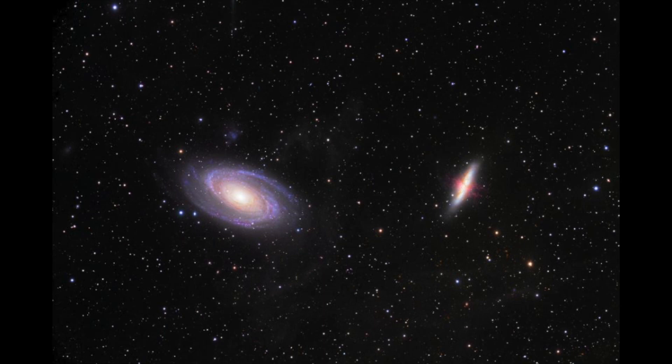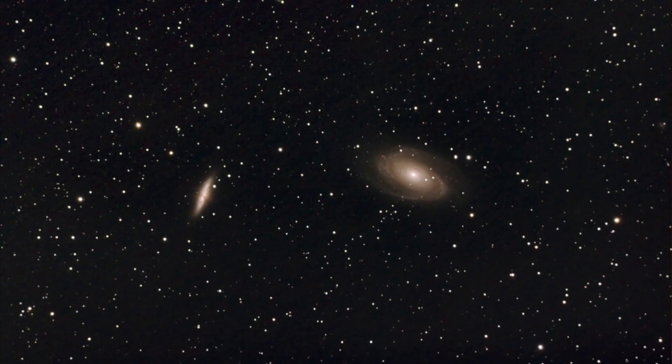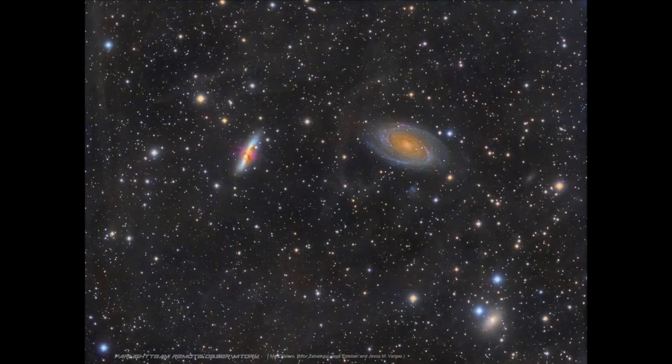M82 and M81. It's a supernova remnant — that means it's the remains of an exploded star. It's about 11,000 light years away from us and has been expanding for more than 12,000 years, the equivalent of a single human lifetime. When stars die, they become supernova remnants like these. They expand outward at speeds up to 8 million miles per hour, which means that if we had been closer to them when they exploded, we would have been completely destroyed by their energy.